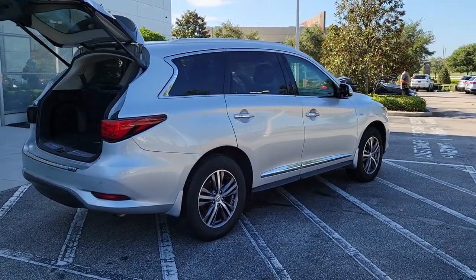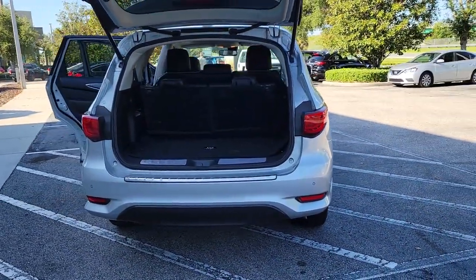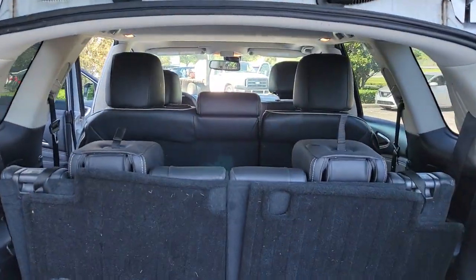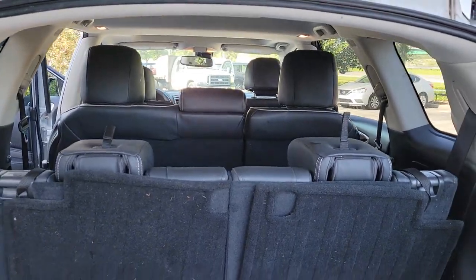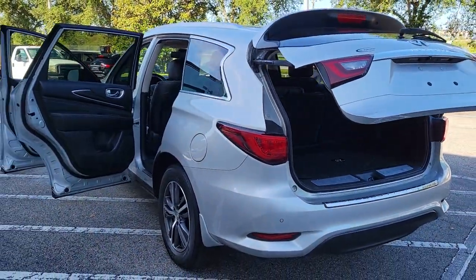These are just some of the great options this vehicle comes with: sunroof/moonroof, keyless entry, backup camera, keyless start, satellite radio, fog lamps, power liftgate, heated mirrors, power passenger seat, and power driver seat.